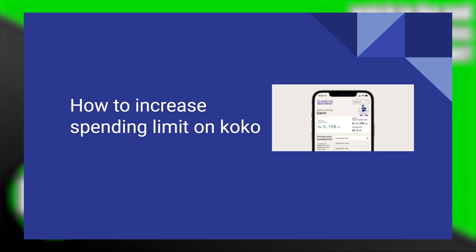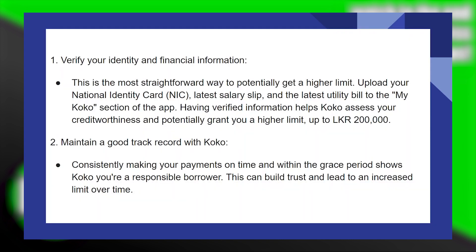Increasing the spending limit on COCO is very easy to do. Today I'm going to show you how to do it. This is the most straightforward way to potentially get a higher limit.